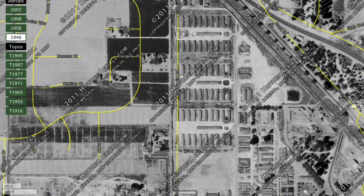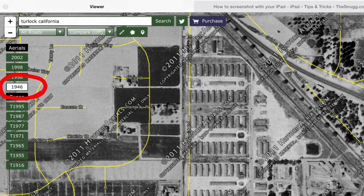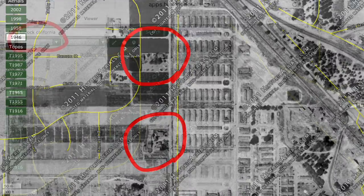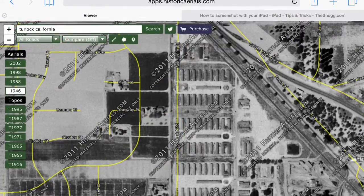Here is a map of an area in my hometown, and as you can see, this is an aerial from 1946. I have circled two home sites in this location — in a moment you will see why. Under the search bar, there are a few layer controls. I have selected to show all roads so that I can find out exactly where this is.